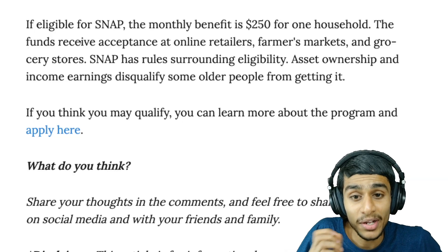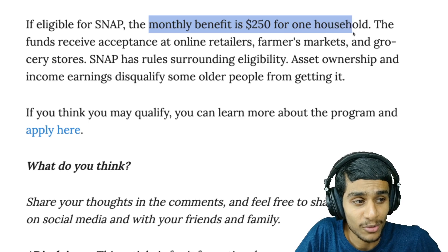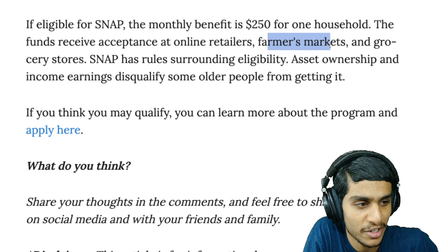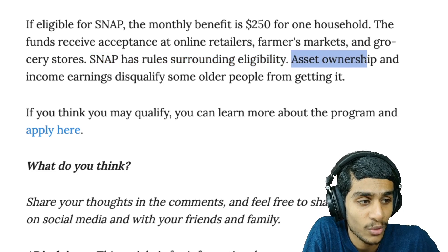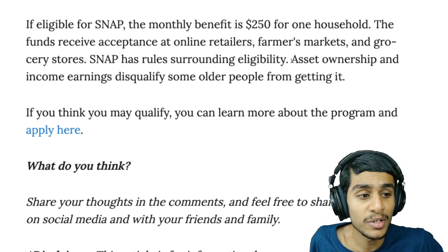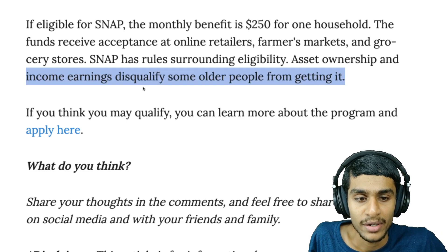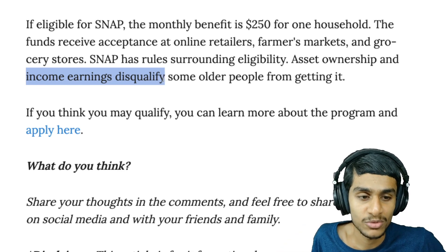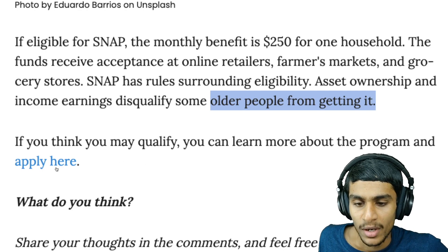If you are eligible for the SNAP program, the monthly benefit you'll receive is $250 for one household. The funds can be used at online retailers, farmers markets, and grocery stores. SNAP has rules surrounding eligibility, such as asset ownership and income earnings — you need to be within a certain range. If your income is too high, your SNAP benefits may be disqualified, and this is why many older people are missing out on this benefit.